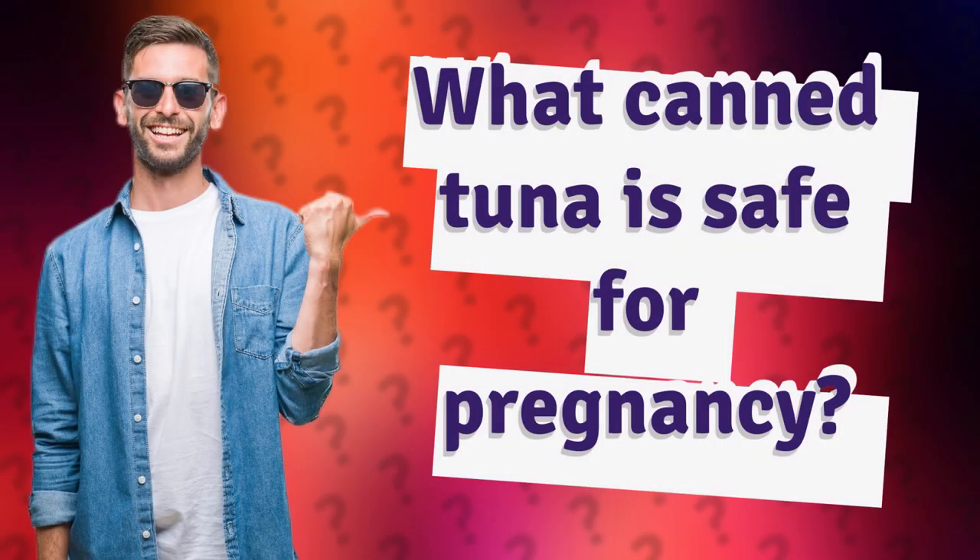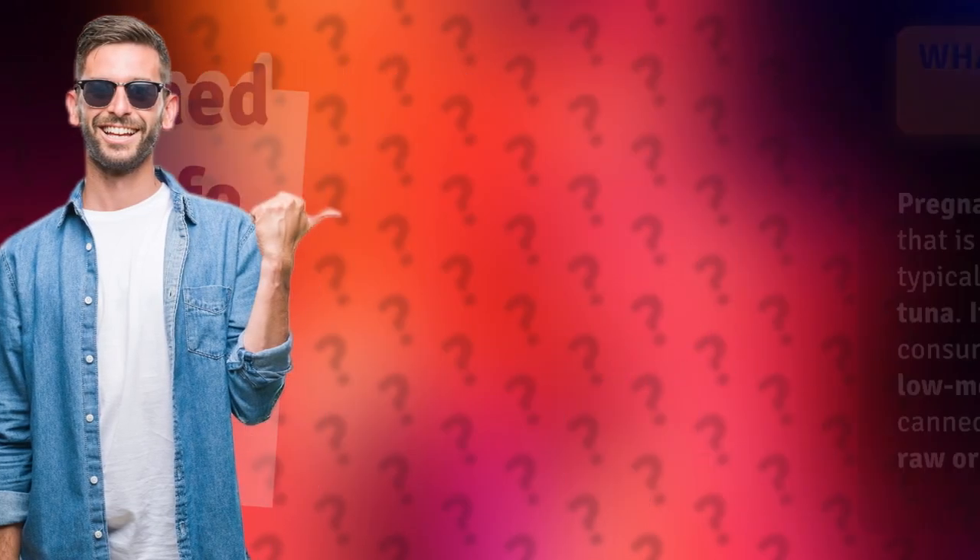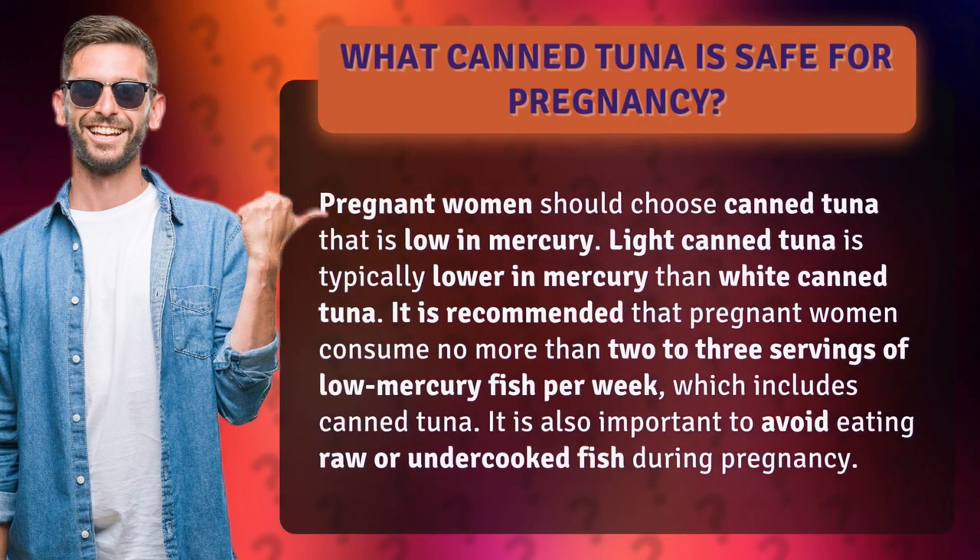What canned tuna is safe for pregnancy? Pregnant women should choose canned tuna that is low in mercury. Light canned tuna is typically lower in mercury than white canned tuna.